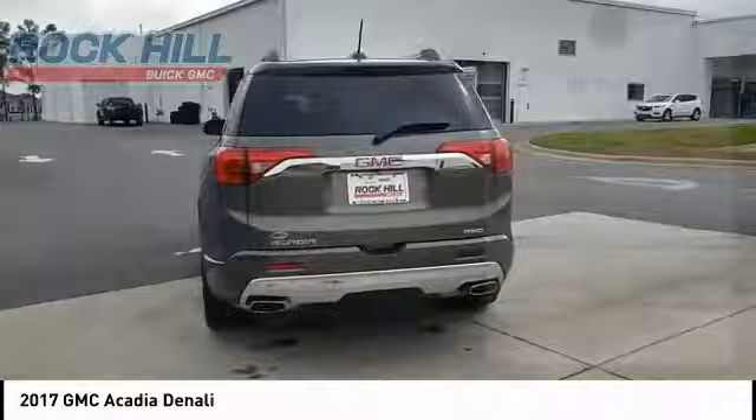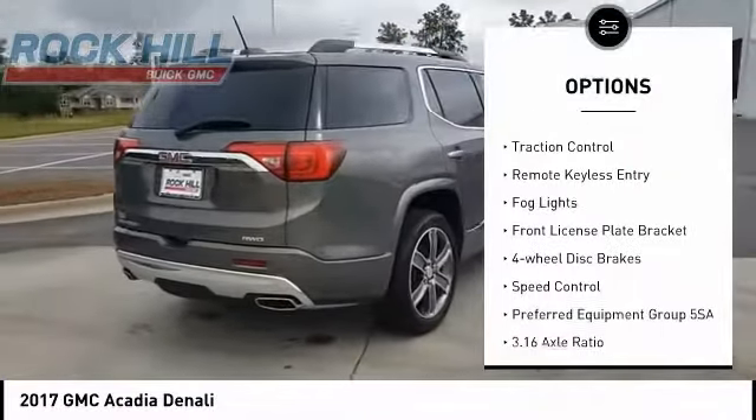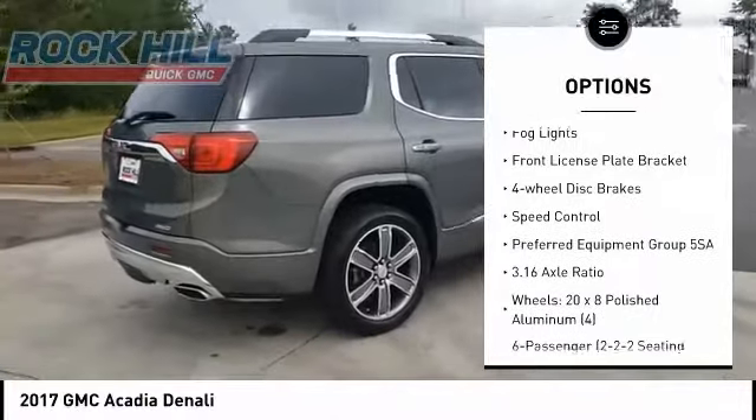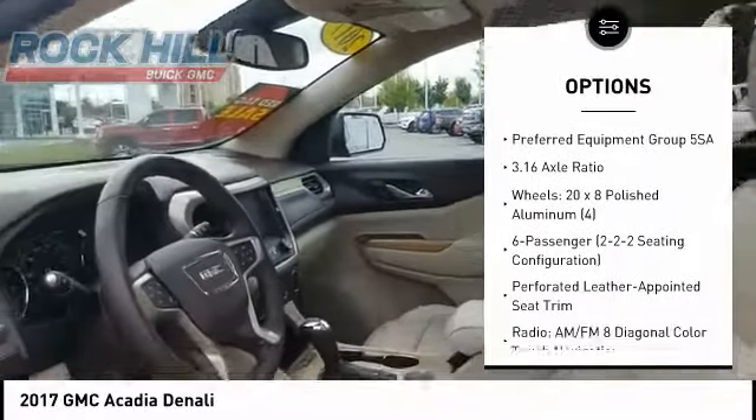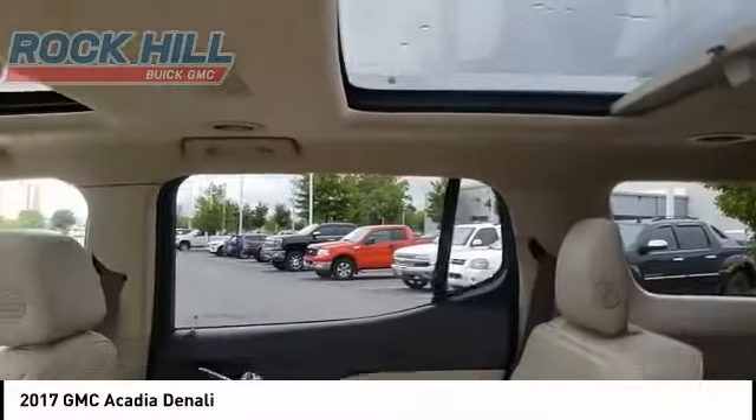Here are some of this vehicle's great options: electronic stability control, alloy wheels, power liftgate, brake assist, traction control, remote keyless entry, fog lights, front license plate bracket, four-wheel disc brakes, and speed control.